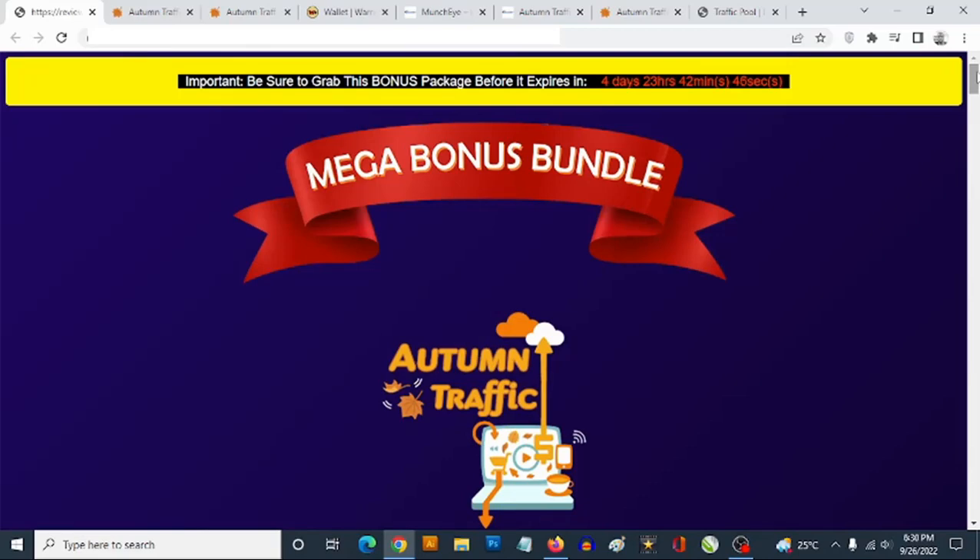This is another brilliant one put together by Dawud Islam and one of his colleagues. In a nutshell, Autumn Traffic is a traffic product that allows you to submit your link. Your link gets placed on traffic rotators merging five different traffic sources, giving you traffic. The promotion is automatically being done for you, so all you need to do is submit your affiliate link.